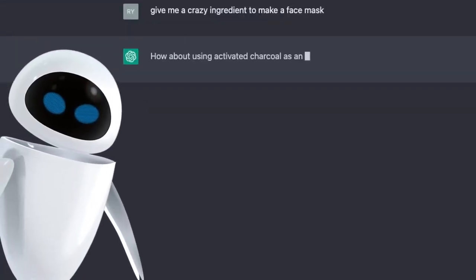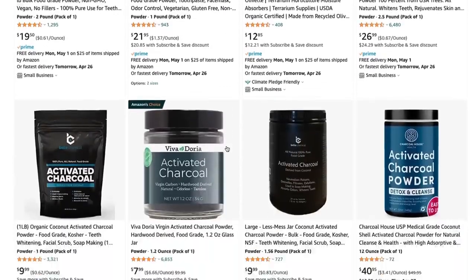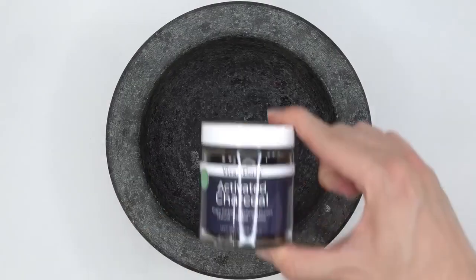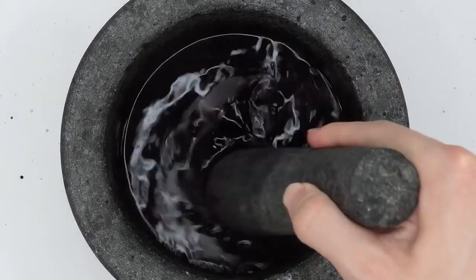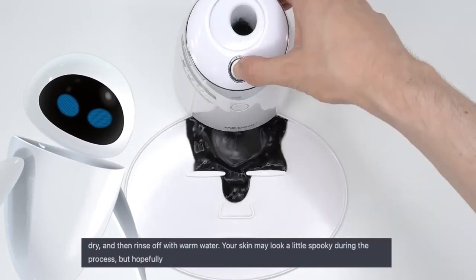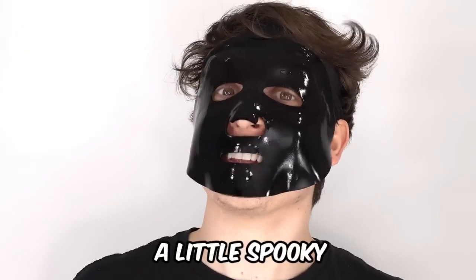How about using activated charcoal as an ingredient for a crazy face mask? After crying myself to sleep, I hopped on Amazon to see if they have any activated charcoal, and indeed they did, so I bought it. After waiting a couple days, it arrived. Activated charcoal — this stuff is pretty crazy. Smash and smash. According to AI, activated charcoal is known for its detoxifying properties. AI even told me: your skin may look a little spooky during the process, but hopefully the end result will be glowing and healthy looking skin. It's definitely a little spooky.